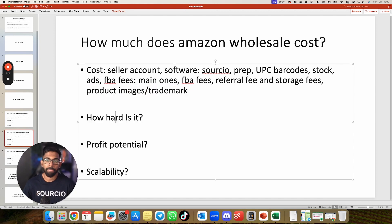How hard is wholesale? There are videos on my YouTube channel showing the full process, but wholesale has a lot more to it than arbitrage. You're actually building an Amazon business — you need to build supplier relationships, learn how to talk and negotiate with suppliers. I'd rate the difficulty as medium. Profit potential is as much as you want — the more you spend, the more you make. Scalability is strong: once a product is selling well and competition isn't tanking the price, you can keep selling it.